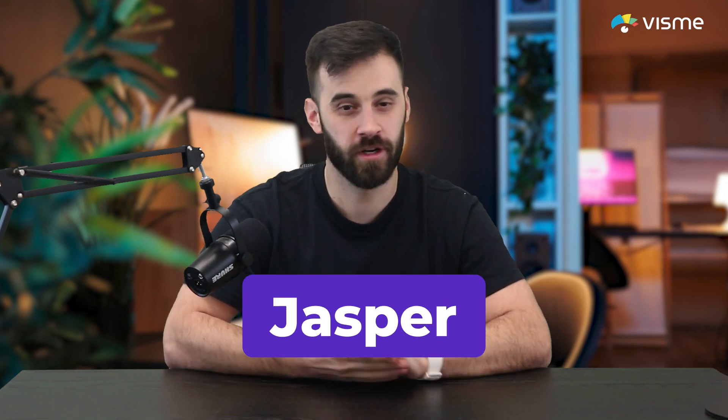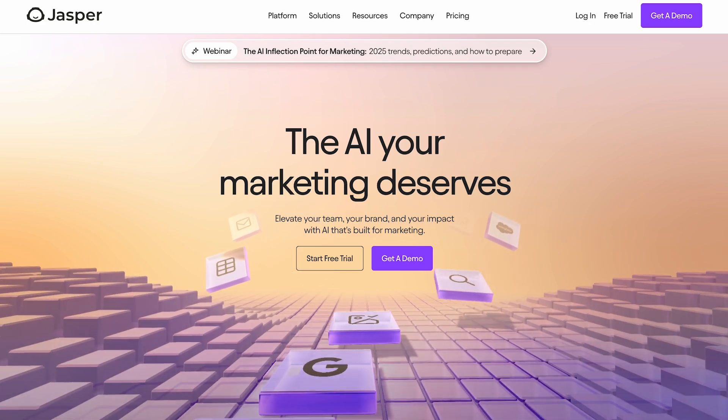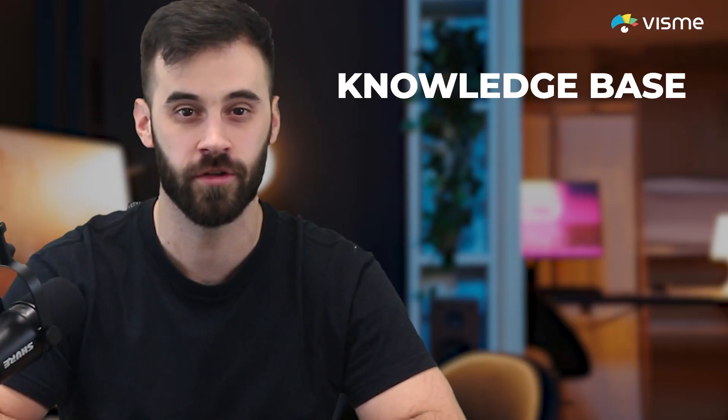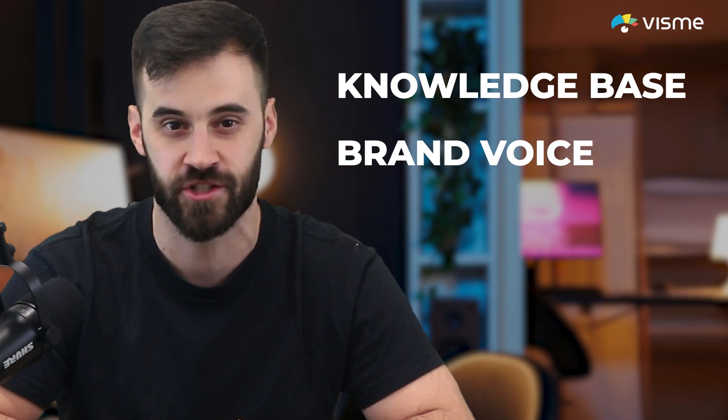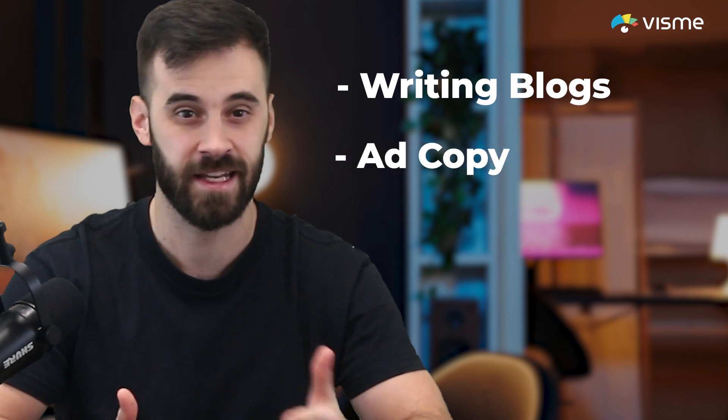First up, Jasper — one of the original AI tools for long-form content creation. Jasper has evolved into a powerhouse for content teams, offering a knowledge base to centralize all your details and a brand voice feature that tailors copy to match your company's tone. Whether you're writing blogs, ad copy, or social posts, Jasper ensures consistency and professionalism across all of your content.